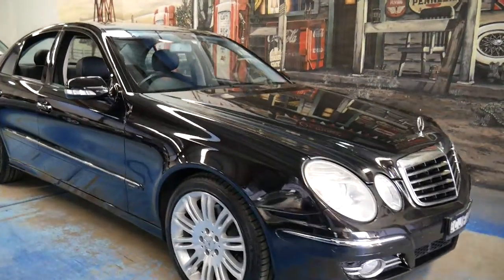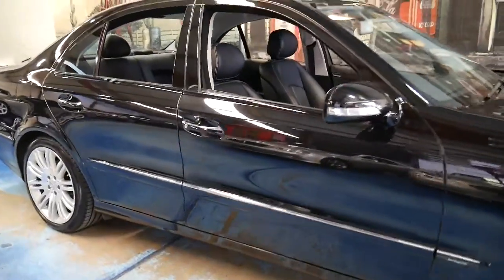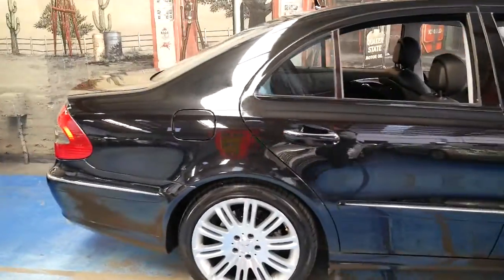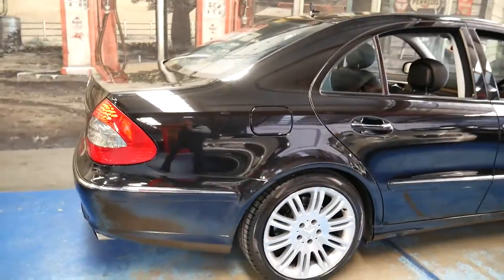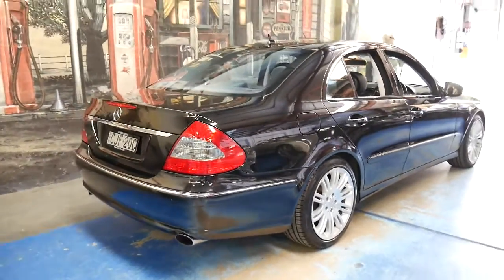We can't seem to get enough of these E-Class Mercedes. This is actually the second Mercedes-Benz E280 diesel we've had in the past couple of weeks. It's a 2006 model and it's an Avant-Garde Sport.